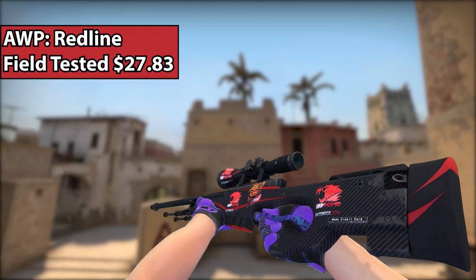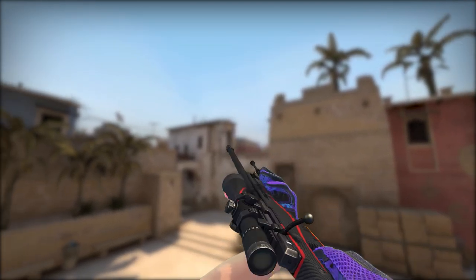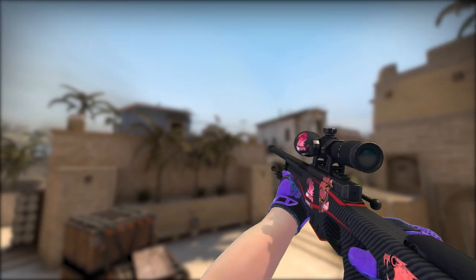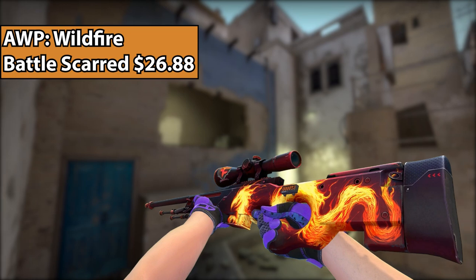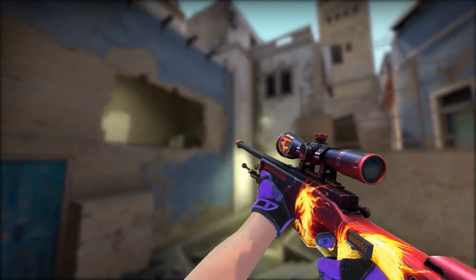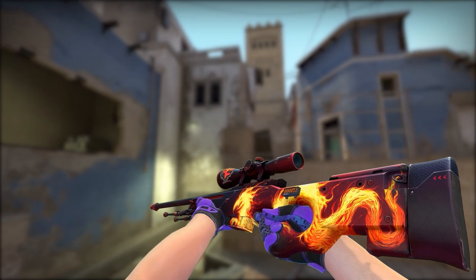Next up, ladies and gentlemen, we have the AWP Red Line. You're not going to be able to get it with three IBP Power holos, but you can get one without the stickers and put some red stickers on it — this thing looks fantastic. It's just carbon fiber with some red lines. If you're not really into the Red Line, you can always go with a Battle-Scarred Wildfire. The Wildfire is a fantastic skin — it has a red fire dragon and a little bit of red and black, and it's just a great skin overall.